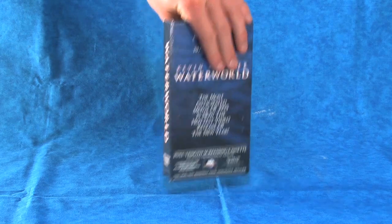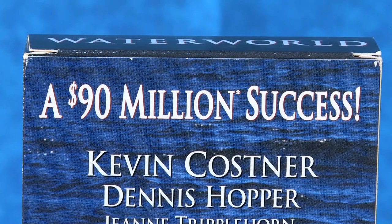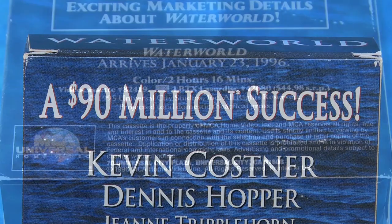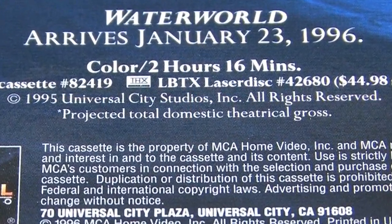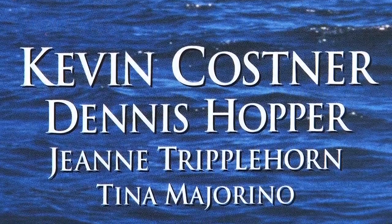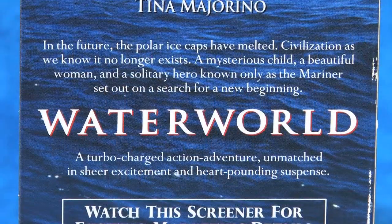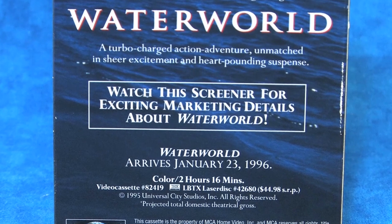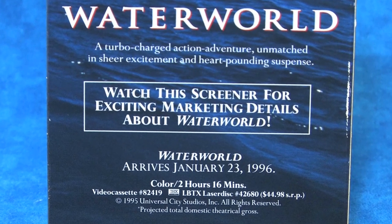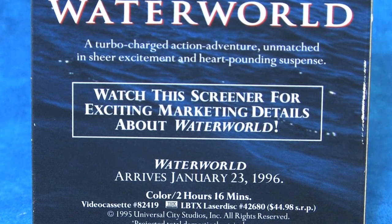Taking a look at the back side of the video sleeve, we encounter the statement 'a $90 million success.' But there is an asterisk which informs us that this number is actually the projected total domestic theatrical gross, which in reality was around $88 million — so pretty close. The back of the sleeve shows us the stars of the film in descending font size and a brief description of the film. We are also told to watch the screener for exciting marketing details about Waterworld.